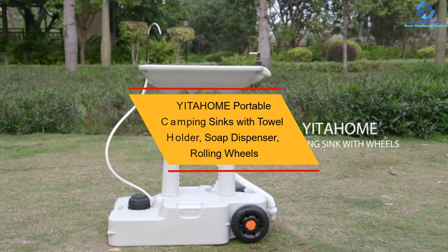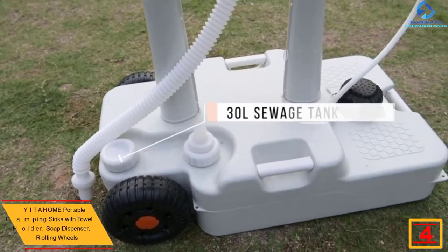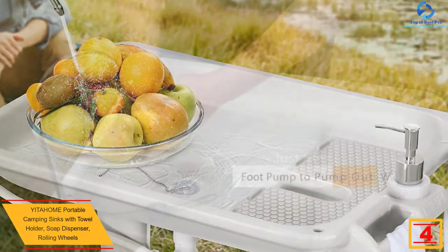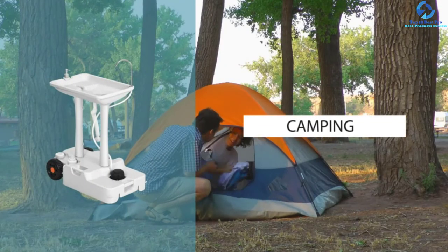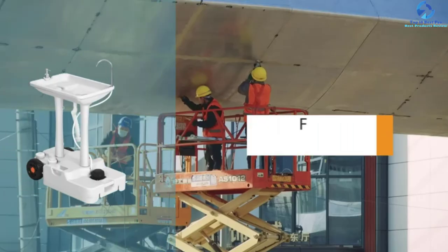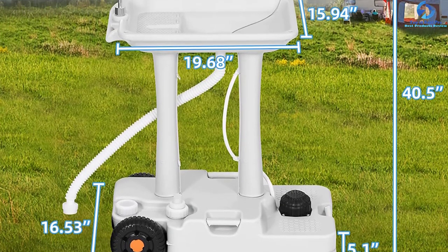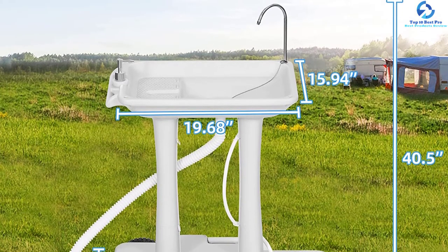At number 4 we have the YITAHOME portable camping sink with towel holder, soap dispenser, and rolling wheels in white. This sink is super compact, sturdy, and comes with incredible features to keep your trip organized and safe. It is a 7.9-gallon large water capacity station that meets your outdoor water demand while maintaining hygiene. Made from safe and non-toxic materials for whole family use, it comes with a convenient towel rack, a flexible drain hose for quick draining, and a hands-free foot pump that is durable enough to be stepped thousands of times.